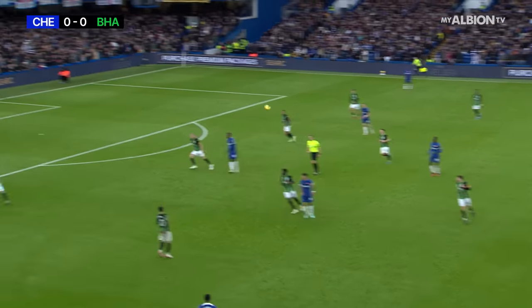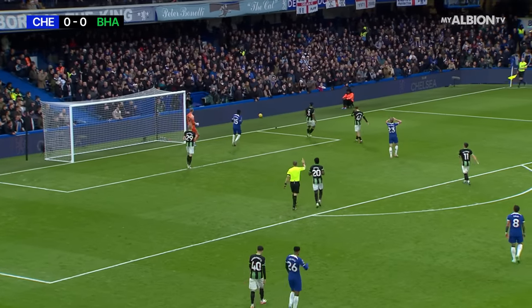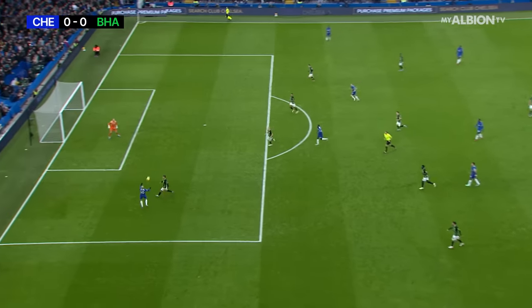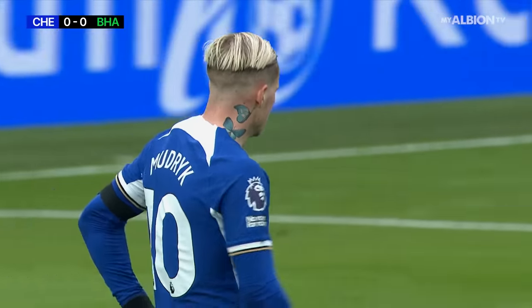Badia Schilt looks over the top for Mudrik. His control was not bad, and Igor had to clip the cross away for a corner. Safety first. Good movement from Mudrik in behind Veltman — one touch to control, lifted it beyond the reach of Steele. Igor did the sensible thing.